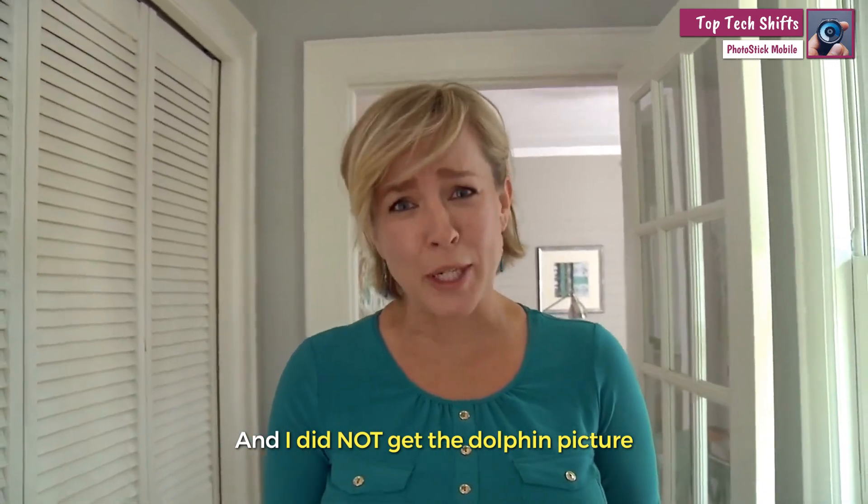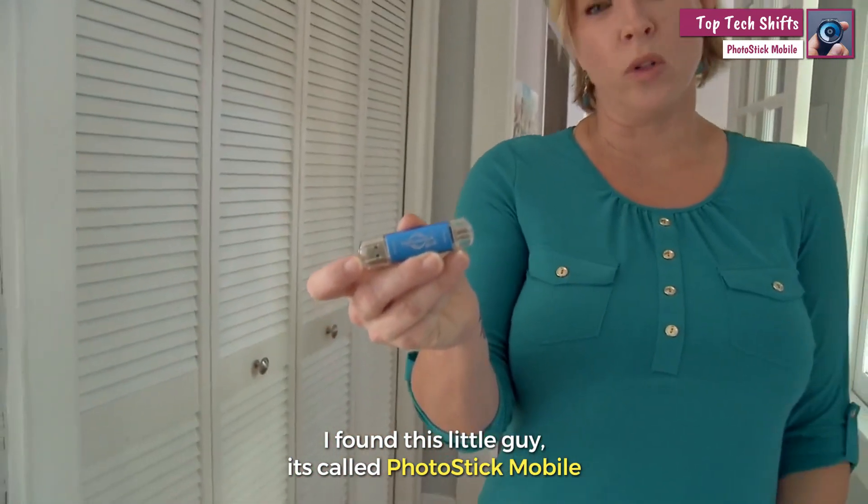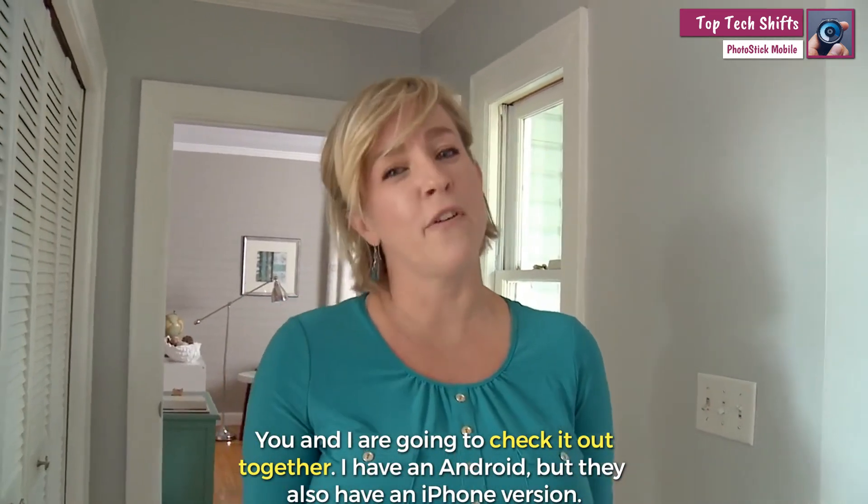And I did not get the dolphin picture. I found this little guy — it's called PhotoStick Mobile. You and I are gonna check it out together. I have an Android but they do have an iPhone version as well.